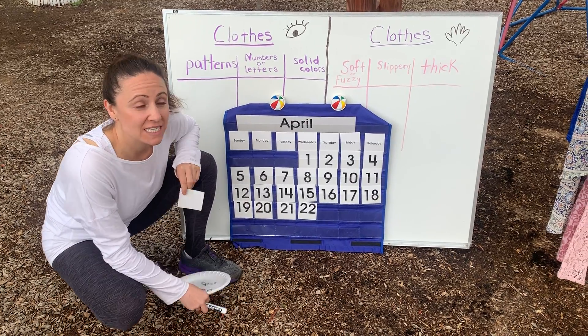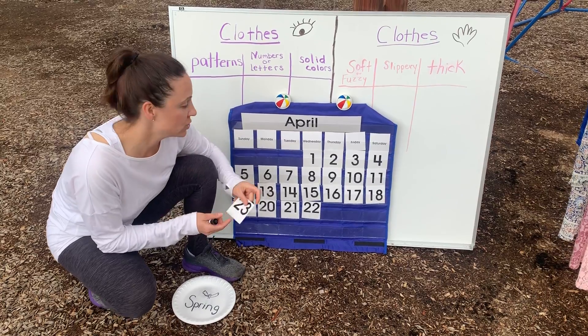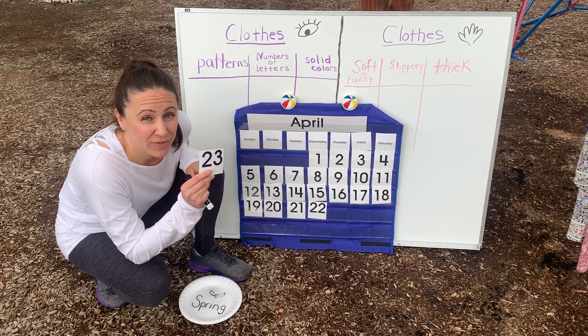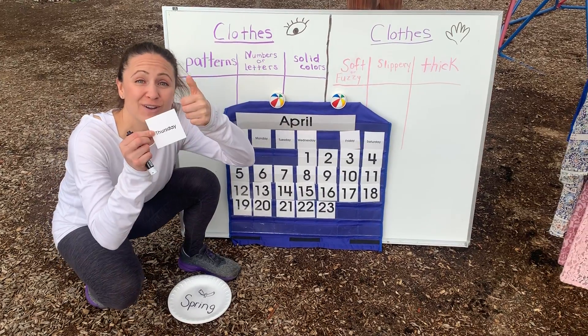Hi again boys and girls! Today is April 23rd, 2020, and it's our 23rd day of e-learning. You've been home for 23 days learning with your families. When you move your pointer to the top, today is Thumbs Up Thursday — all day long to you at home!